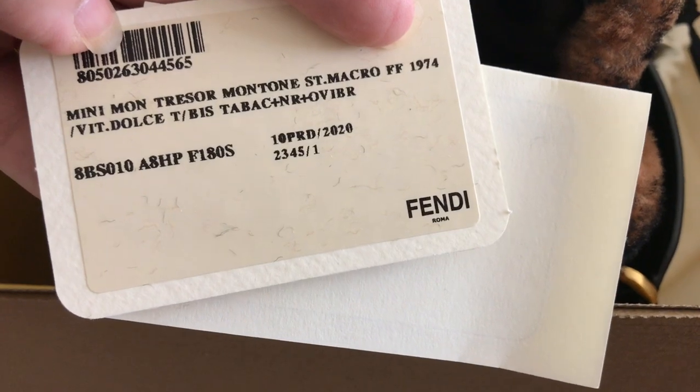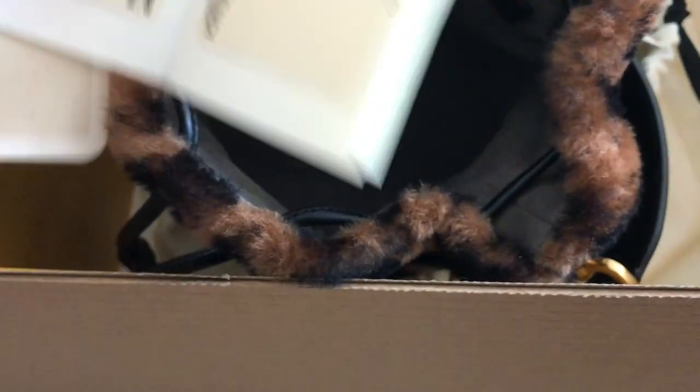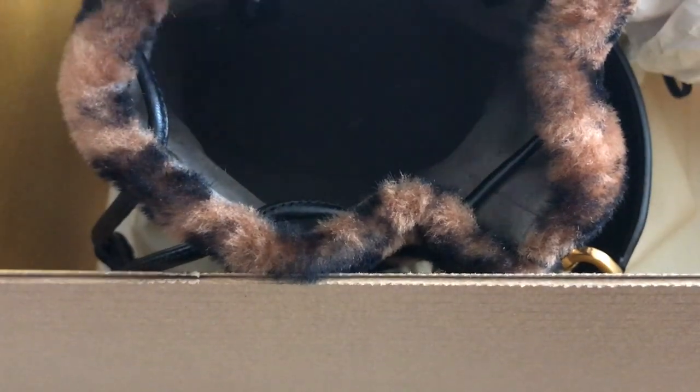But it actually fits quite a bit. It will fit your iPhone — any size iPhone — your wallet, your keys, maybe even a small cosmetic pouch. So it's really enough if I need to run to the store quickly and just need a small bag. It's perfect. It's very lightweight. I do love the top handle and it's a carefree bag, so I'm quite happy with this one.